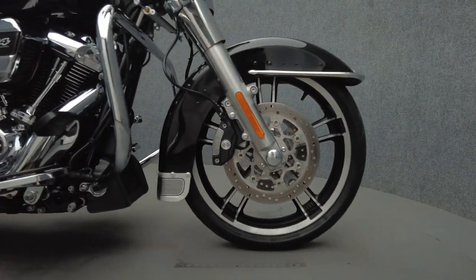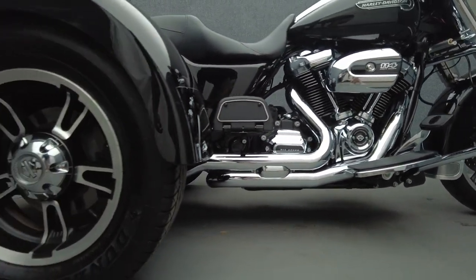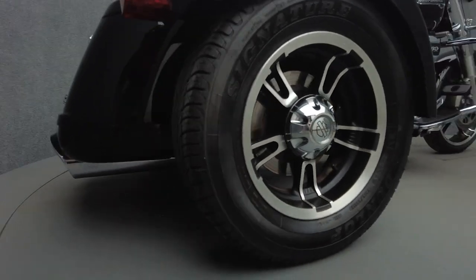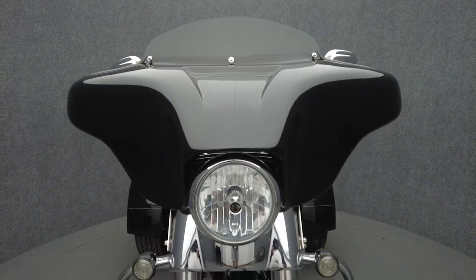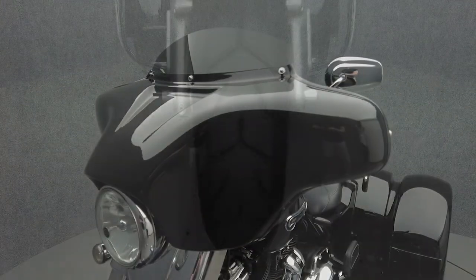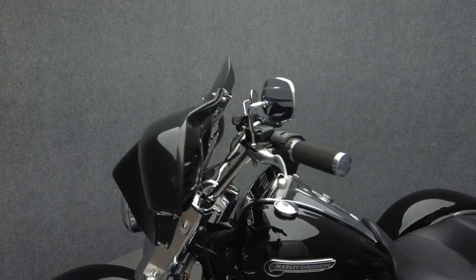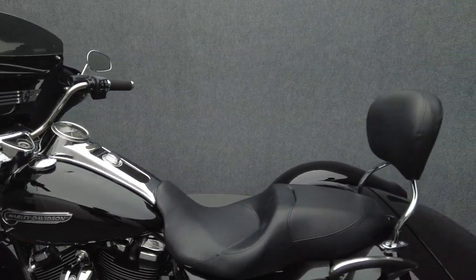The Freewheeler offers motorcycling thrills on the stability of three wheels, and unlike its larger Grand Touring sibling, the Tri-Glide, it's stripped down to just the essentials. Powered by a Milwaukee 8, 114 cubic inch V-twin motor, the Freewheeler puts 122 foot-pounds of low-end torque through a six-speed transmission. It weighs in at 1,047 pounds and has a 27.6-inch seat height.